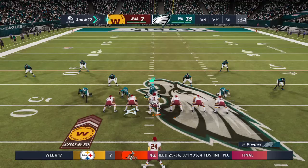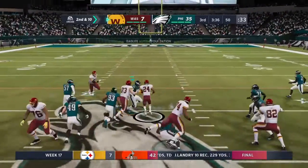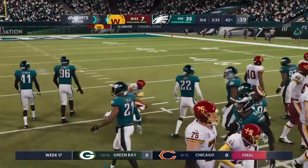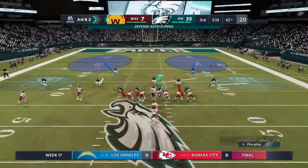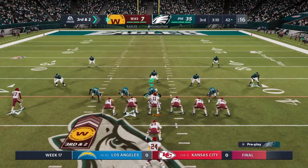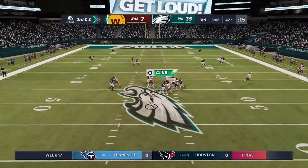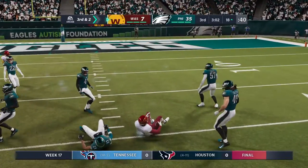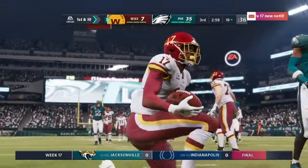It leads to second and ten. He'll give it to his running back, and he's going to take this close to the first down marker, stopped at the Eagles' 42. That'll leave him with a third and two coming up — a gain of eight yards. On third and two, Smith finds McLaurin, and he has another first down as he'll get the ball down to the Eagles' 18.